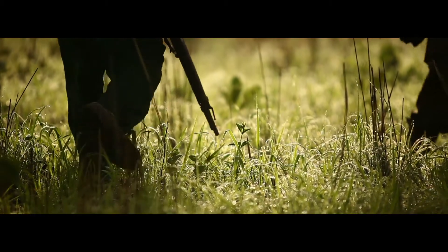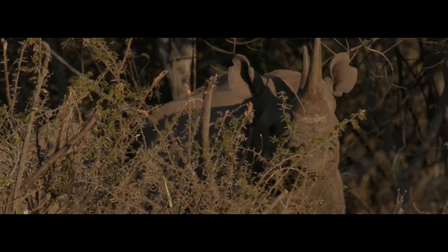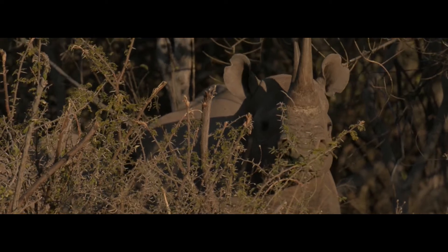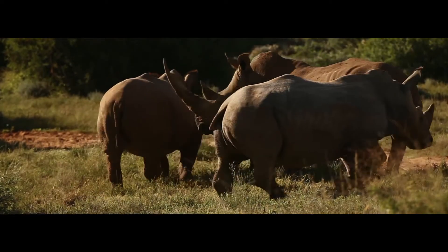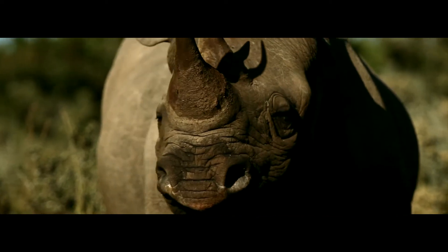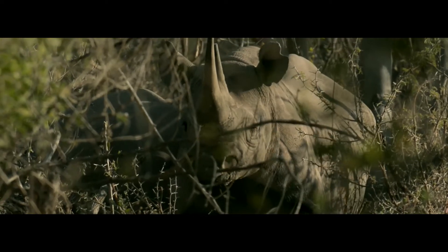Rhino poaching in southern Africa has risen to astronomic levels in the past four years. It is with this in mind that the government of Botswana, in collaboration with Wilderness Safaris, decided to re-establish viable breeding populations of both black and white rhino. And this is how the Black Rhino Translocation Project was initiated.